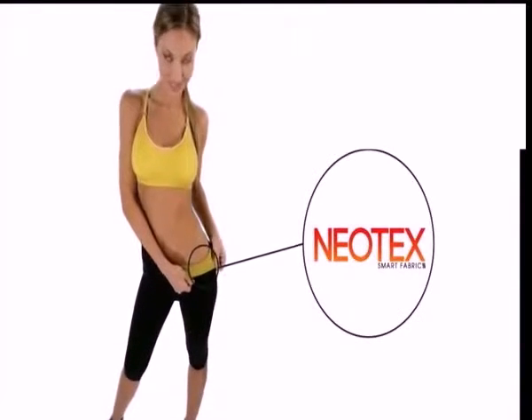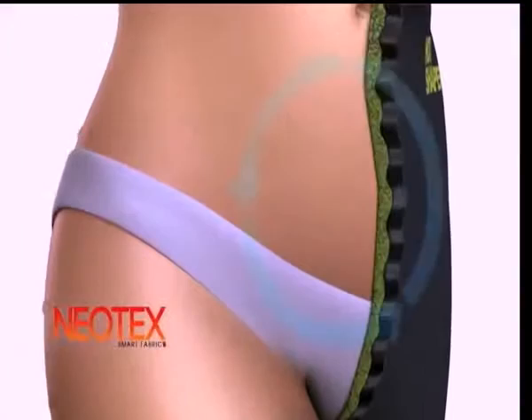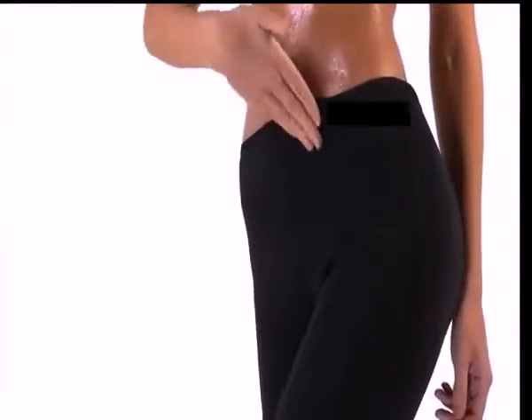Hot Shapers, made of Neotex. Its inner fabric makes you sweat more. Its external fabric absorbs the moisture. You sweat and Hot Shapers always stays dry. I lost 7 pounds. The results are visible, but you can't notice my Hot Shapers at all.